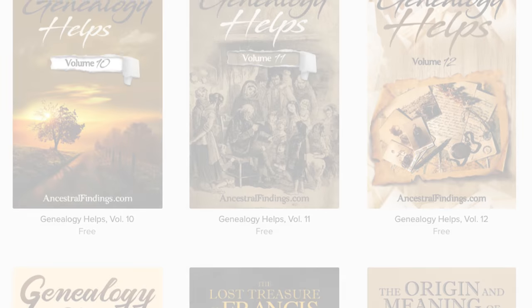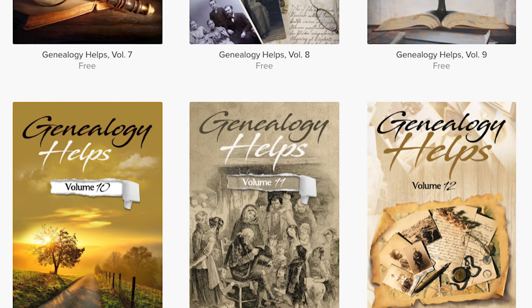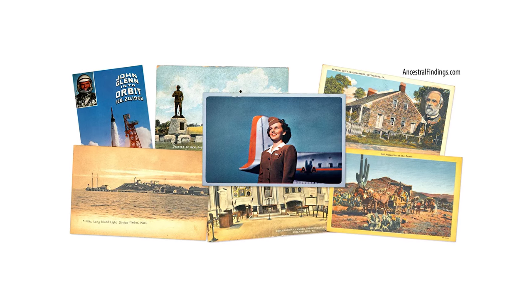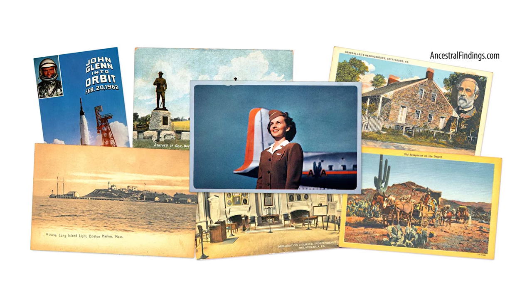Thanks for listening to the Ancestral Findings Podcast. Visit AncestralFindings.com and download a free e-book and sign up for the Historical Postcard Giveaway. I hope you have a wonderful day. Happy searching!